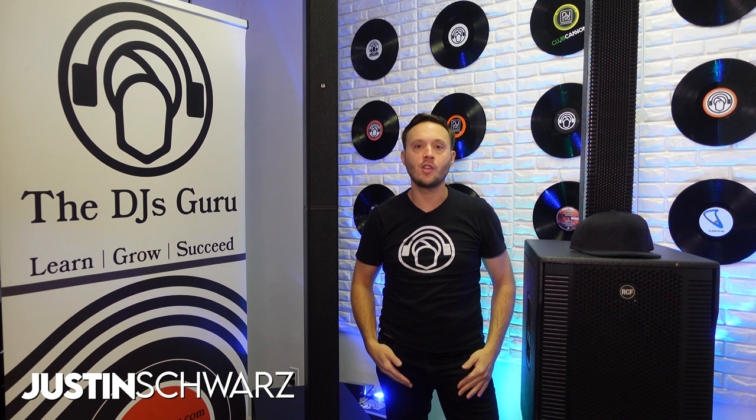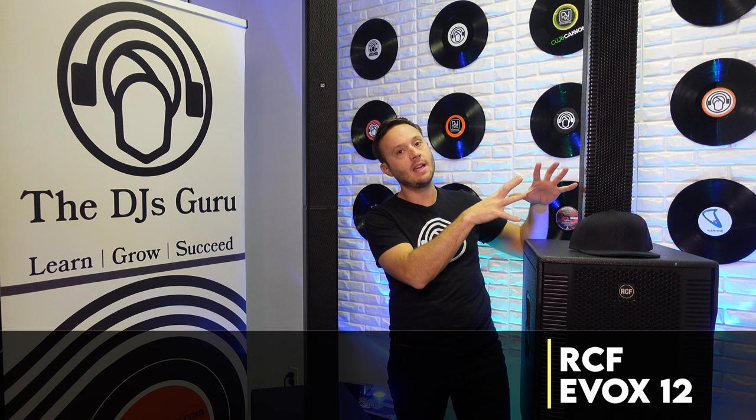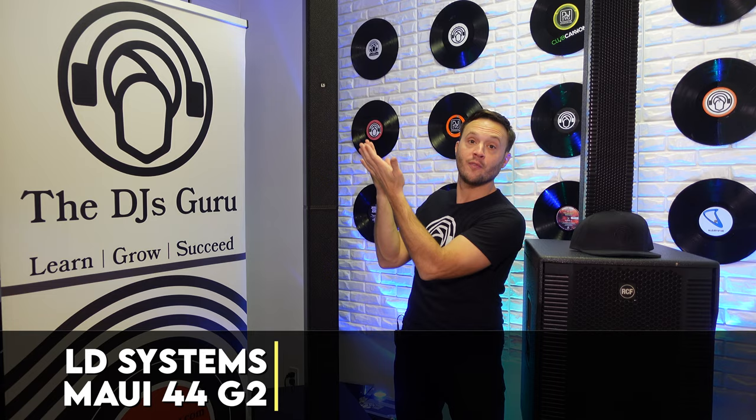What's going on everybody? Justin Schwarz here, founder of the DJ's Guru, coming at you as always from the lovely DJ's Guru studio. And today we're doing a direct comparison between the RCF Evox 12 portable column array system and the LD Systems Maui 44 G2.